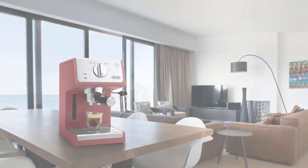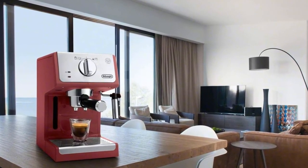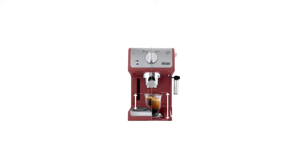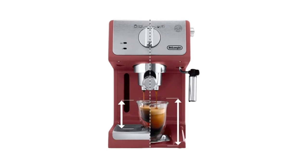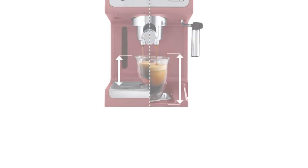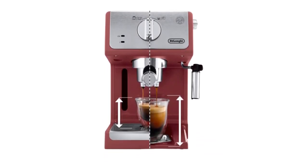No waiting between cups — the advanced cappuccino system maintains the optimal temperature so you can brew cup after cup instantly. It also accommodates taller cups: if you'd prefer a larger size beverage, no problem. The bottom tray of the unit is easy to adjust or remove to fit taller cups.